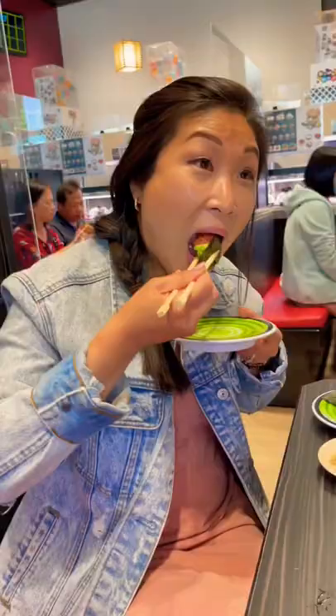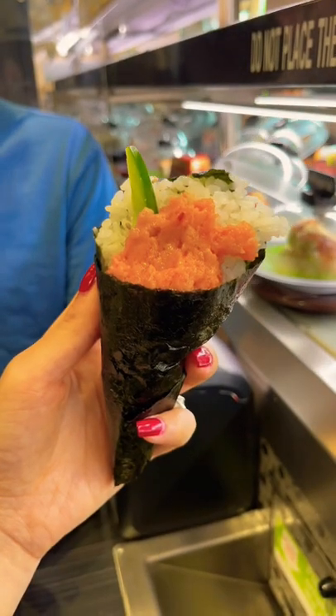Now we're trying Ikura, which has a briny taste and pops in your mouth, and also a spicy tuna hand roll, because why not?